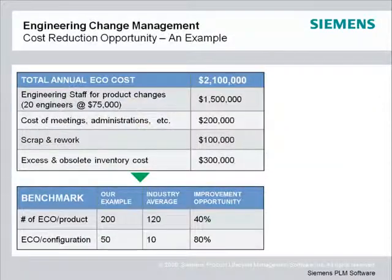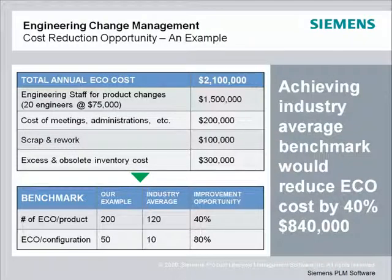In this example, we show cost saving opportunities in the ECO process. You see the tremendous opportunity Teamcenter presents for ECO process improvement.